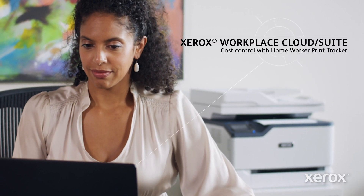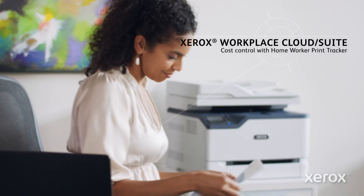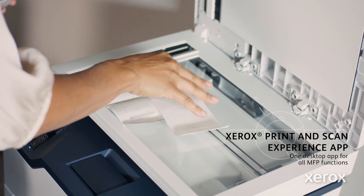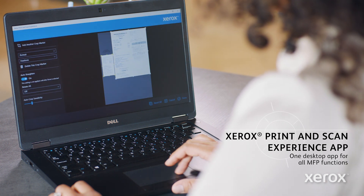My printing setup works the same from the office or from home. So when I print client documents and designs, they are tracked for chargeback to my client's account. And scanning everything from multiple page documents to receipts is simple with my MFP and the Xerox Print and Scan Experience.